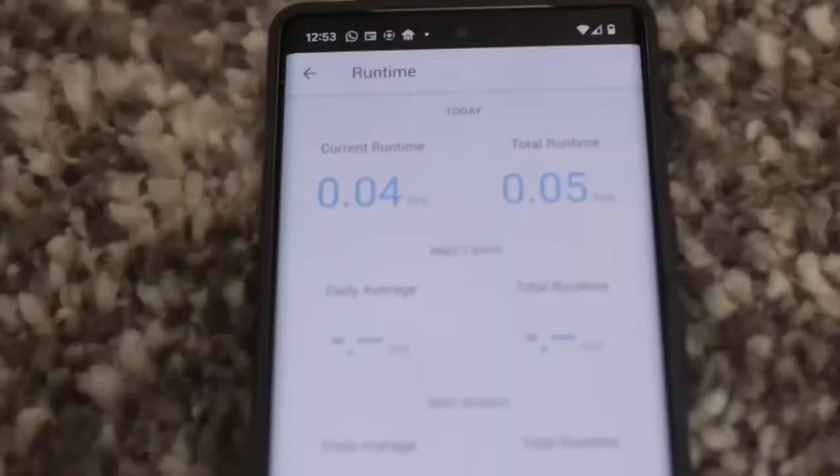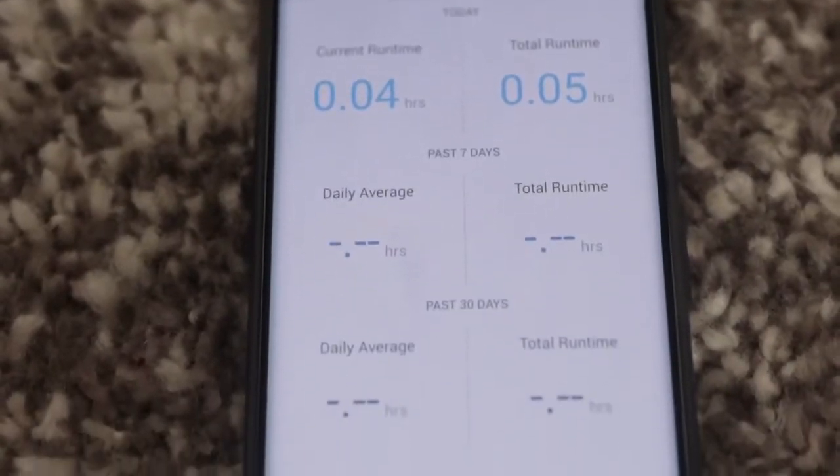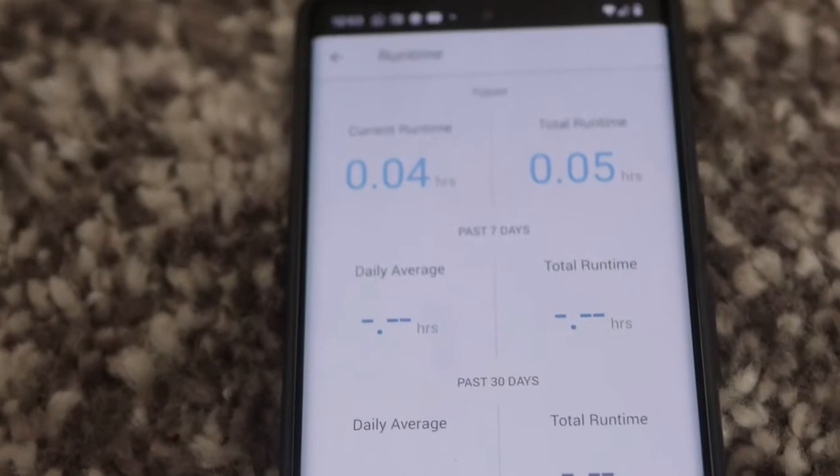I'm planning to travel soon and I won't be around to turn it on and off manually — so I just automate it. That way, the light will come on at the same time every night and go off in the morning, and it will actually look as if I'm home even when I'm not. You can set it up however you prefer.